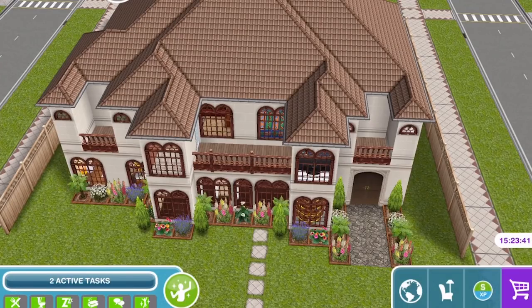Hi guys, my name is Greena Jemskull and welcome to a tour of my two-story family home in Sims Freeplay.